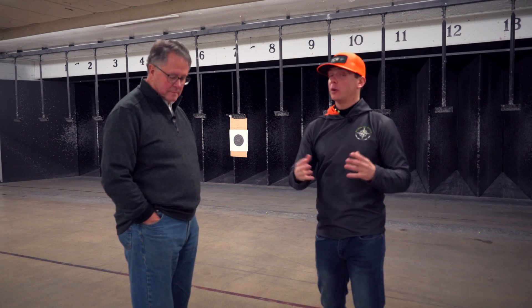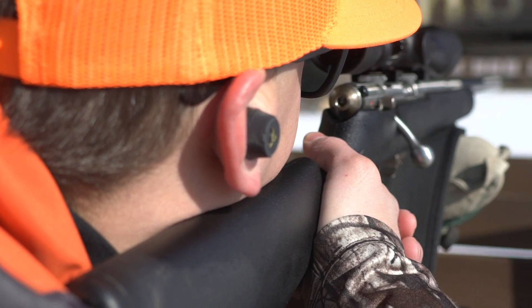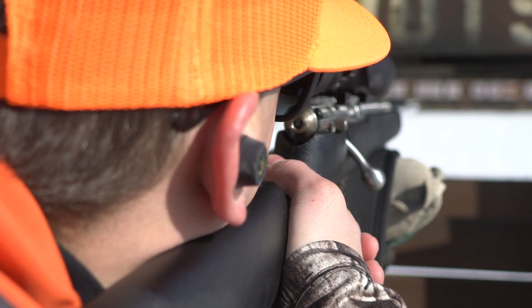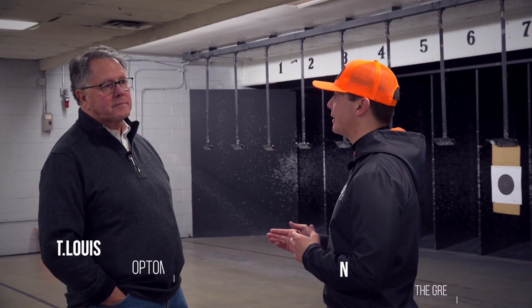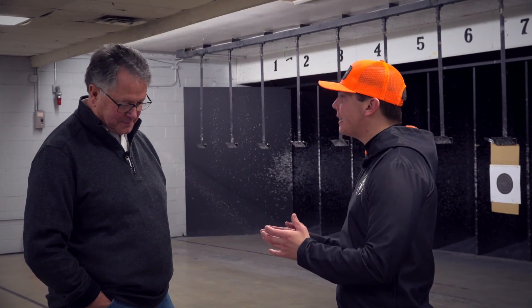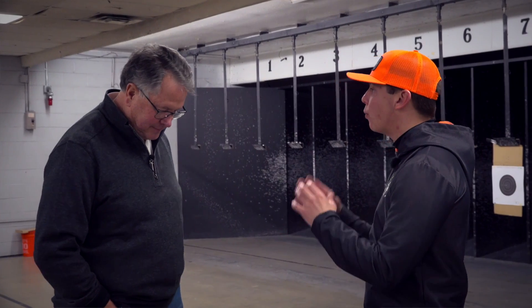One of the questions shooters have, as well as hunters, is what is a dominant eye? What does it mean, and how do you deal with it? So today, we brought in Dr. St. Louis, who's an optometrist and an expert on everything that has to do with the eye. So what is a dominant eye? How do we establish that?